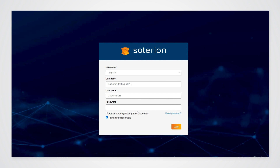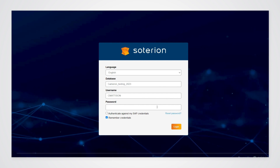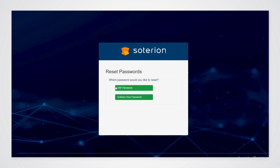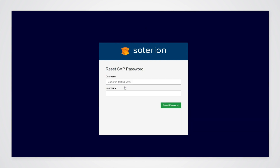Ceterian's password self-service functionality enables SAP users to reset their own passwords in a controlled manner. As an example, if an SAP user locks his or her SAP user ID due to incorrect password attempts,